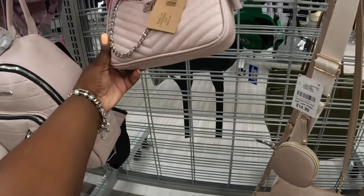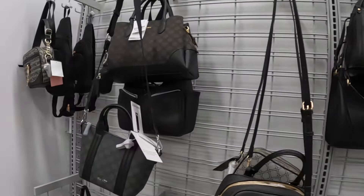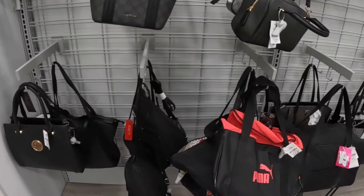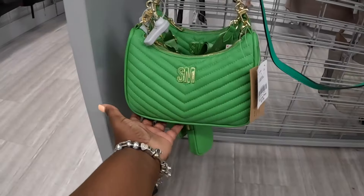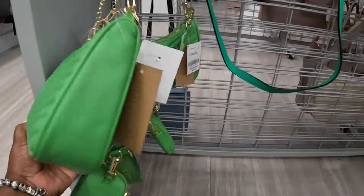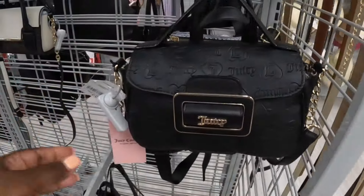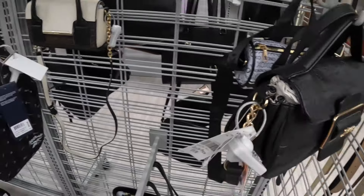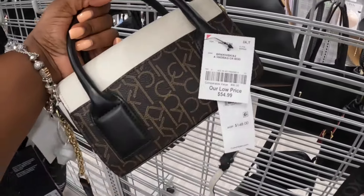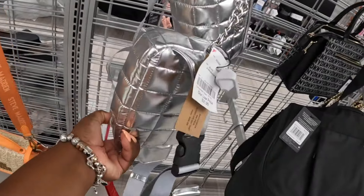I also have this one — this Lumi is $15. Steve Madden $28. Another Juicy Couture in the black. And they have the Steve Madden in the green, $28. Calvin Klein that is $17. And $20. This is a cute little Calvin Klein — $55. Steve Madden in the silver, $22.